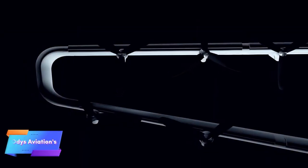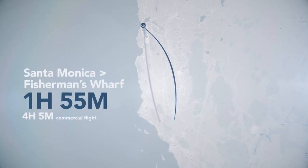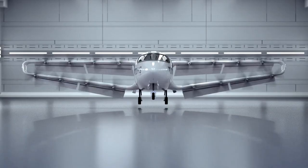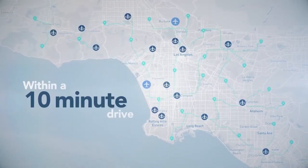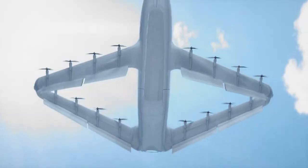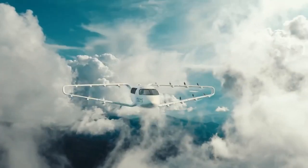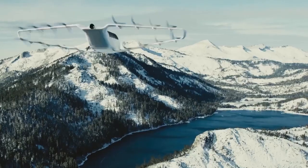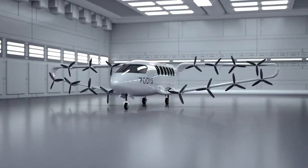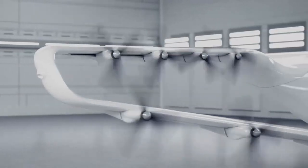Otis Aviation is pioneering a new era in regional air travel with its hybrid electric aircraft, combining electric and conventional propulsion to create an efficient, eco-friendly solution. This innovative approach allows the aircraft to switch seamlessly between electric power for short trips and traditional engines for longer journeys. Designed to carry between 9 and 40 passengers, it boasts a range of up to 750 miles, making it an ideal alternative to road travel by cutting travel time significantly.